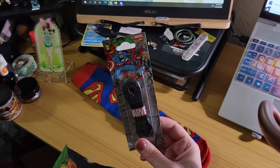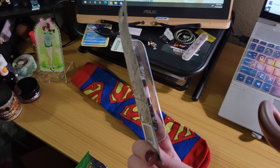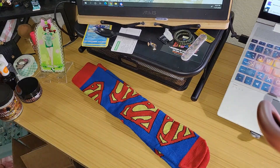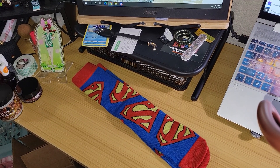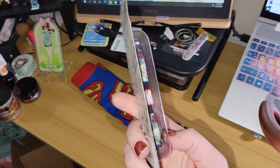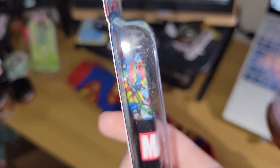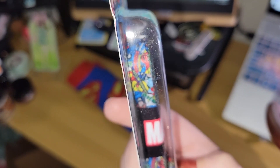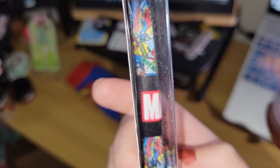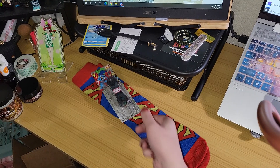Next on the list — Marvel shoe laces? Oh, sneaker laces! Let's turn the flash on, shall we? Adjust some of the lighting. These are Marvel. Get nice and close for those. Those are kind of cool looking, actually. I'm probably going to keep these.